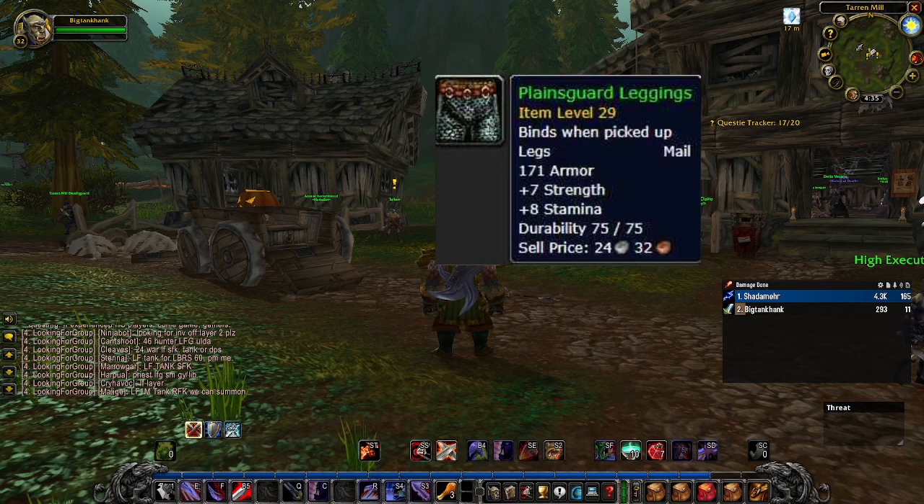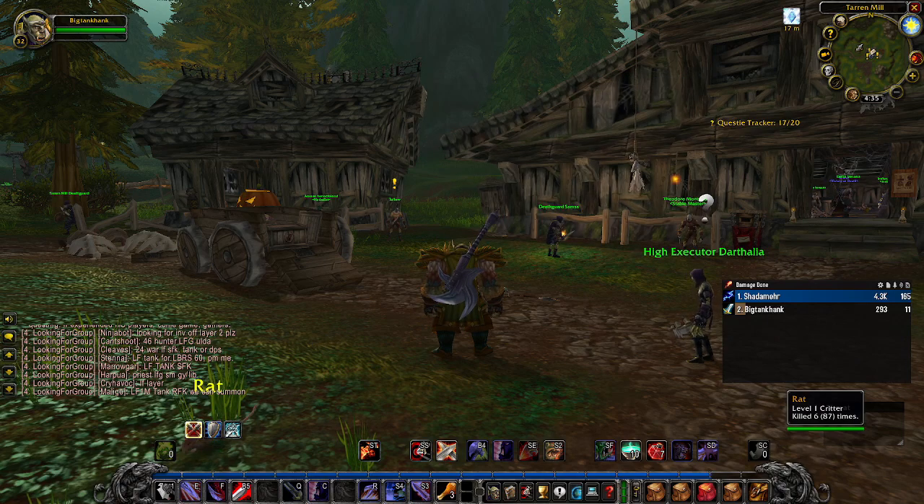The bracers offer better stats than anything you're going to find outside of blues in the auction house, and the leggings give you good stamina and strength — a slightly better option than the Green Iron Leggings. If you don't want to spend the money, you can get these items at level 27 or 28 pretty easily.